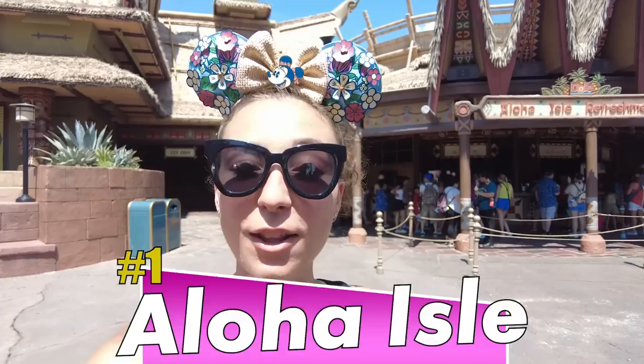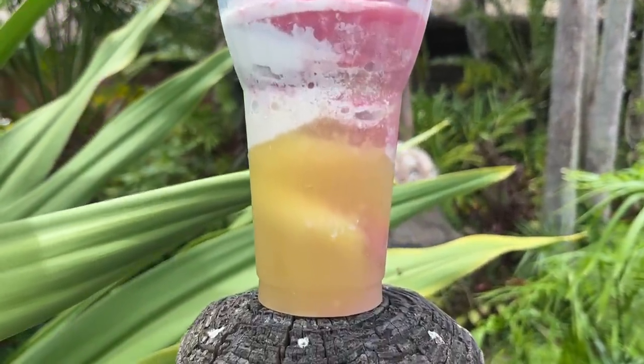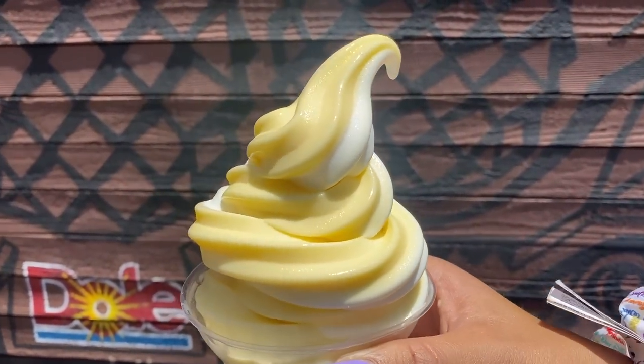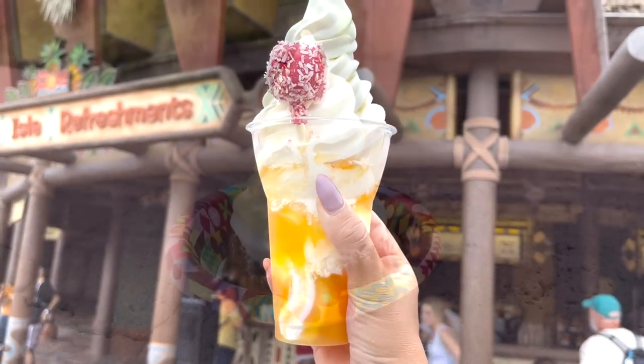Our number one spot in the snack stand category is Aloha Isle refreshments, where you can get that classic Dole Whip — arguably the most famous cold snack in Disney World. Here you can get cups of Dole Whip, a Dole Whip float, the Tropical Serenade, and even the Pineapple Upside Down Cake. It's rated 9 out of 10 on our site. Dole Whip is so refreshing, it's very iconic, it's just the quintessential Disney snack. It's great for everyone — it's plant-based, so it's available to everyone.